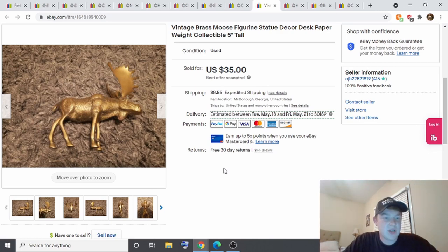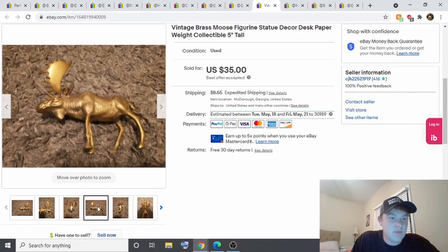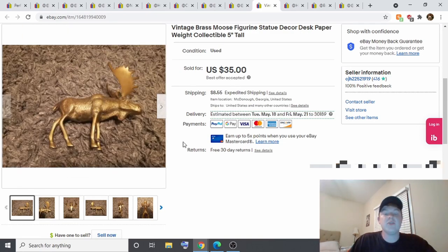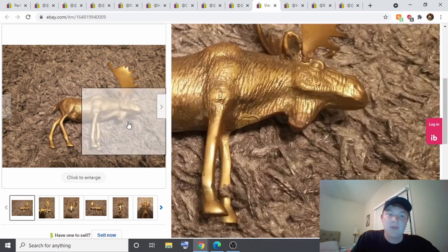This is a brass desk weight moose I found at my local thrift store for $2. I had it listed for $50. I also have a ram, two deer, and two deer bookends — all brass — listed at $50 each, or $100 for the deer as a set and $100 for the bookends. I took a best offer of $35 on the moose, so a nice return on the $2 I paid.